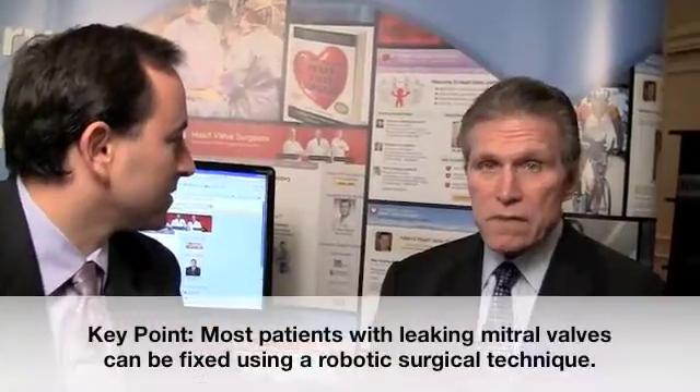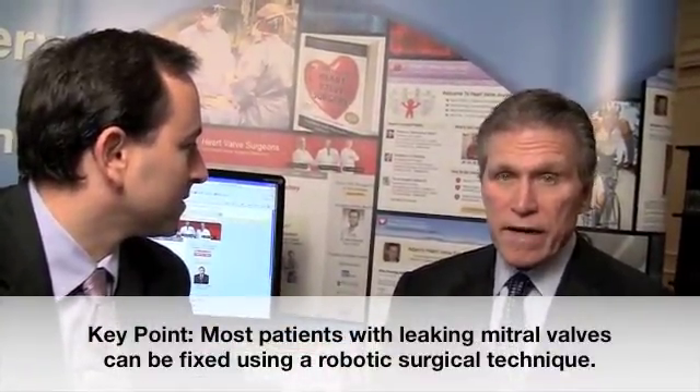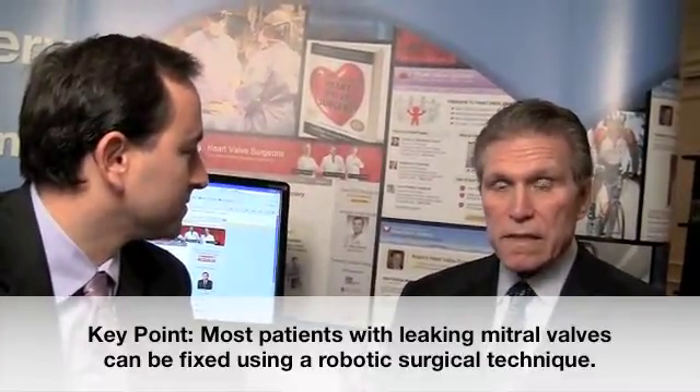It is quite a safe way to go for patients that need complex mitral repairs. Most patients that have leaky mitral valves can have their valves reliably and securely fixed and reconstructed by this technique.